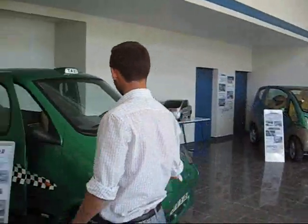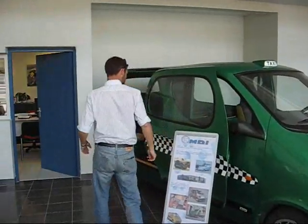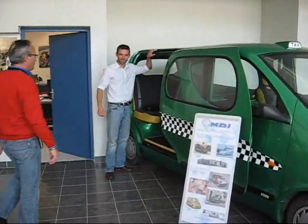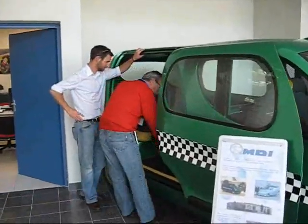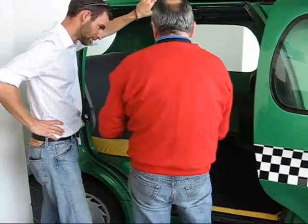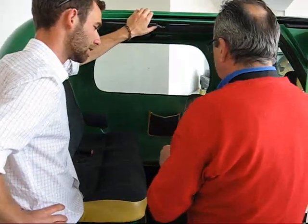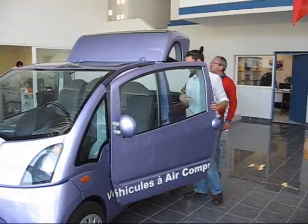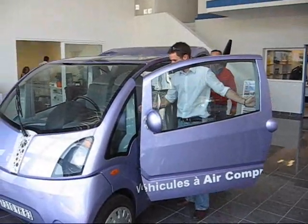I travelled to the south of France with WWF's resident car expert Gael Leopold to see if what I'd heard was really true. And sure enough, on an industrial estate near the town of Nice, I found the showroom. And inside were some of the prototype cars, ranging from urban run-arounds, a convertible pick-up and even a spacious taxi.